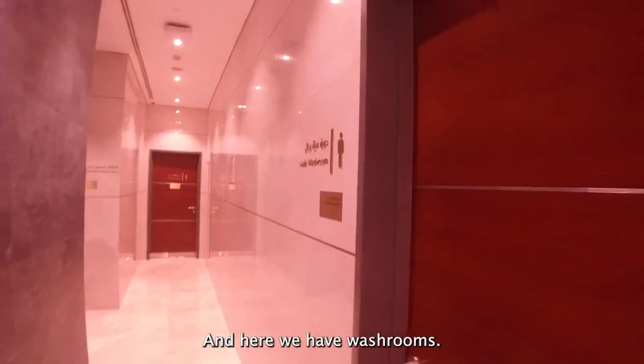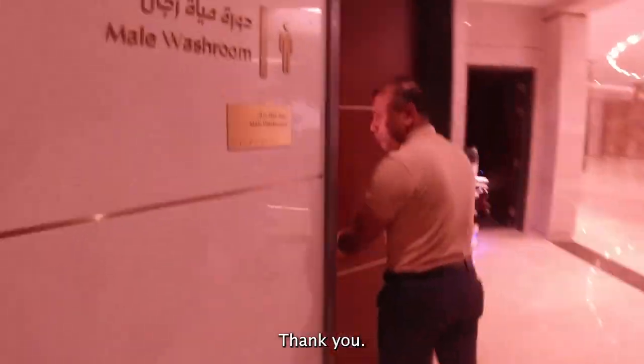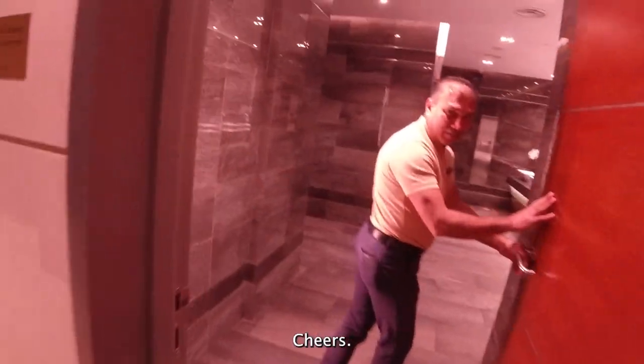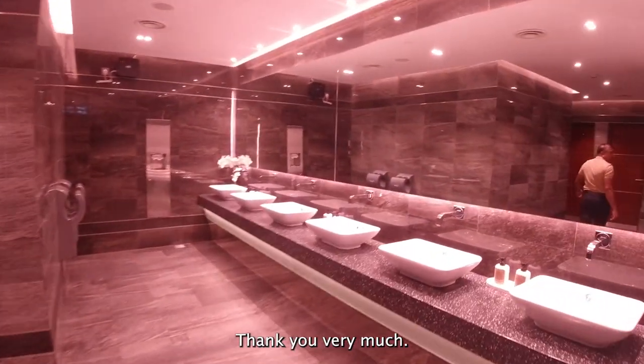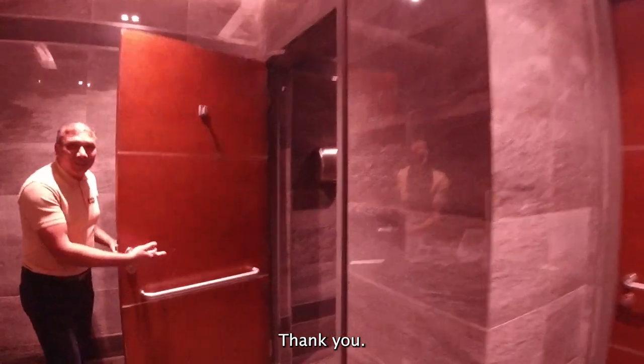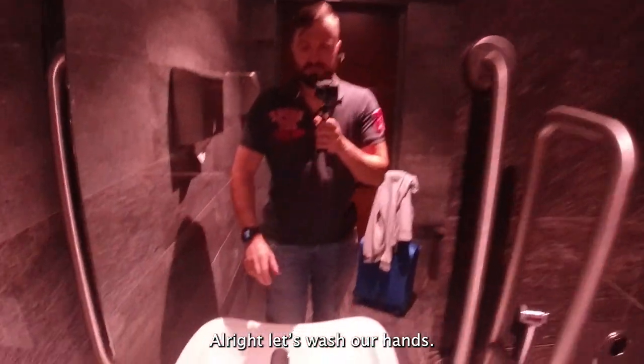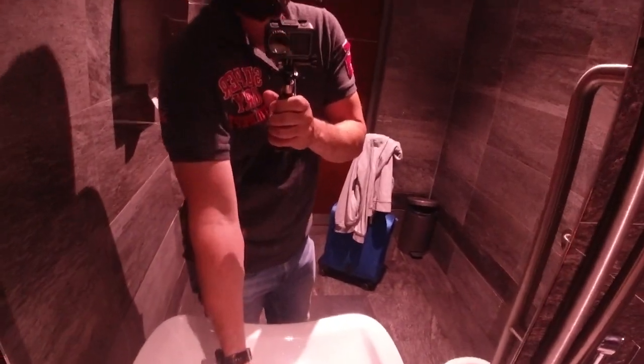And here we have washrooms — female and male. Alright, let's wash our hands. Now you know how a toilet looks like. Alright, let's move on.